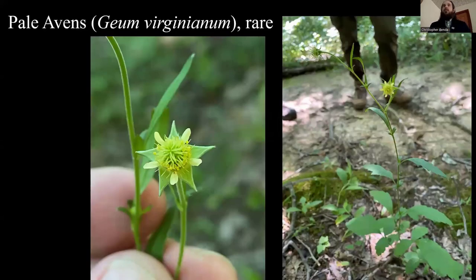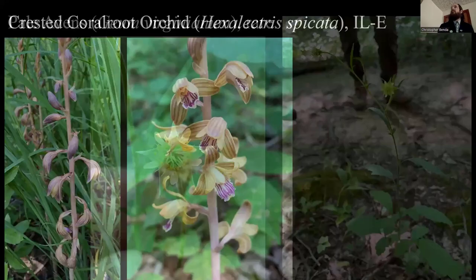Moving into July. Now this is a pale avens — Geum virginianum. Geum canadense is everywhere in the woods; this has a pale cream-colored flower with smaller petals, otherwise looking exactly the same. I've seen this at Belsmith Springs and here at Panther Den. I was taking my flora class hiking back into the den area when I spotted it — everyone gathered around to look at a super rare plant. It's not listed, but I think we should add it the next go-around, which we're actually starting soon. Pale avens — a really interesting find at Panther Den.